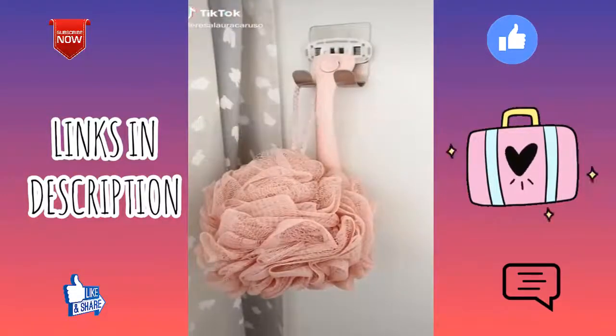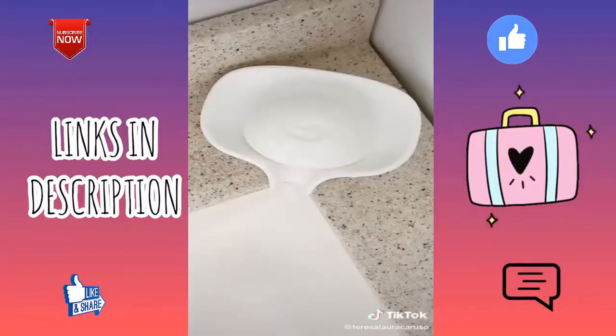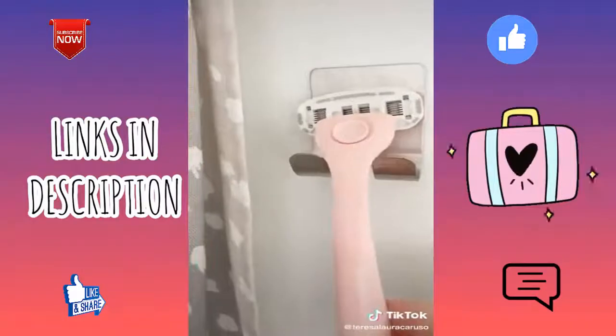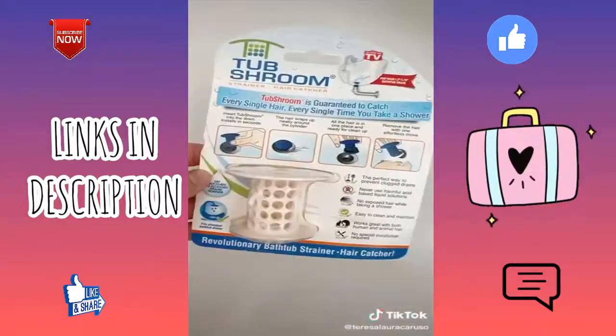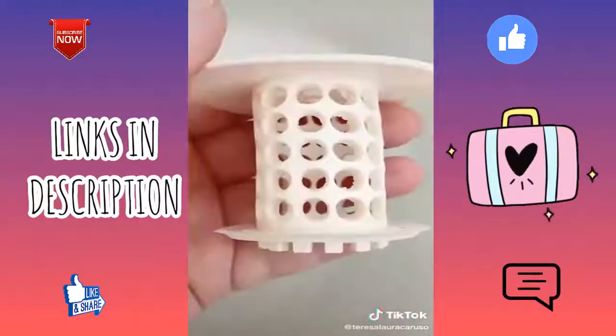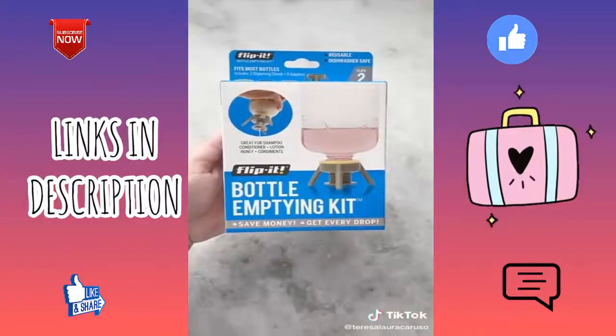Amazon bathroom must-haves — first up is a silicone soap dish. After using your soap, any excess water falls into the sink instead of building up in the dish. Next are these adhesive hooks — stick them onto any wall and use them to hold your razor and loofah. If you're constantly clogging the drain with your hair, you need the TubShroom — place it in your drain and hair wraps around it instead of clogging.